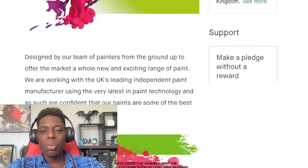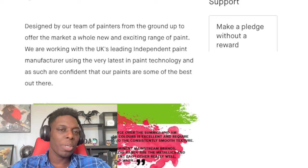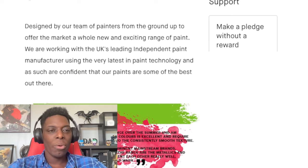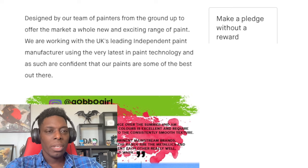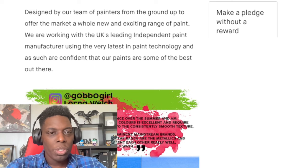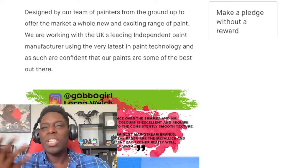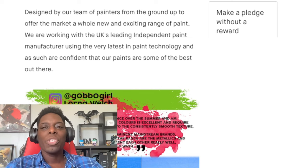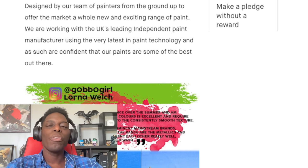The page describes the paint as designed by their team of painters from the ground up, offering a new experience range of paints. They are working with the UK's leading independent paint manufacturers using the very latest in paint technology. I don't know anything about paint technology, but that's what they're claiming.